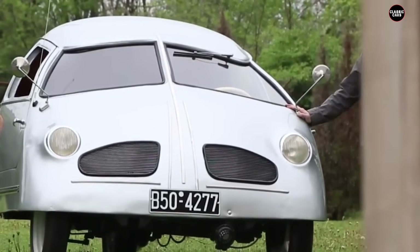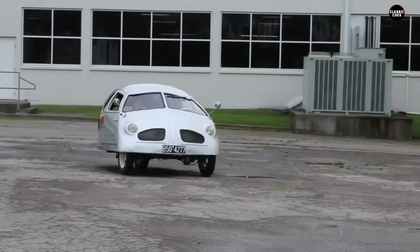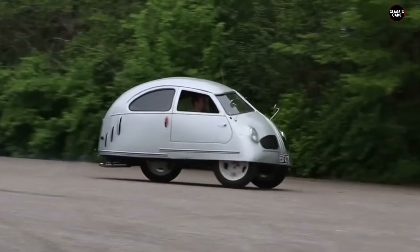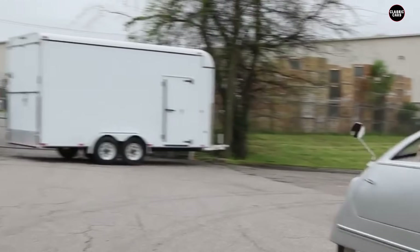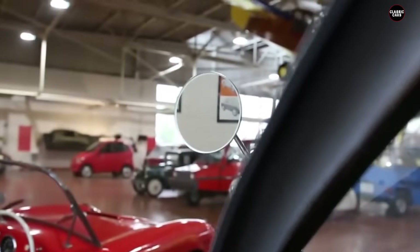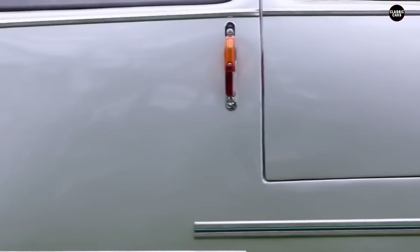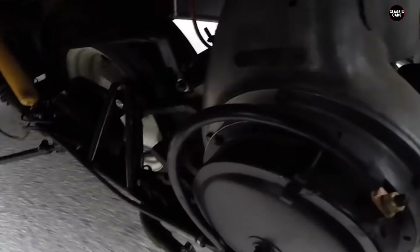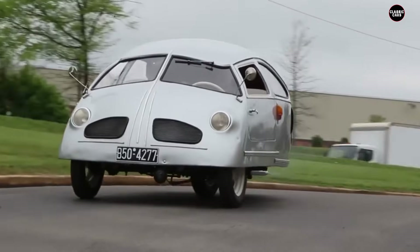The 1951 Hoffman is now a footnote in automotive history, remembered more for its failures than any contributions to the industry. It serves as a cautionary tale about the importance of thorough design and engineering, even in budget vehicles. The car's legacy is one of missed opportunities and poor execution, standing as a reminder of the challenges faced by post-war automakers and the consequences of cutting corners in vehicle design and production.